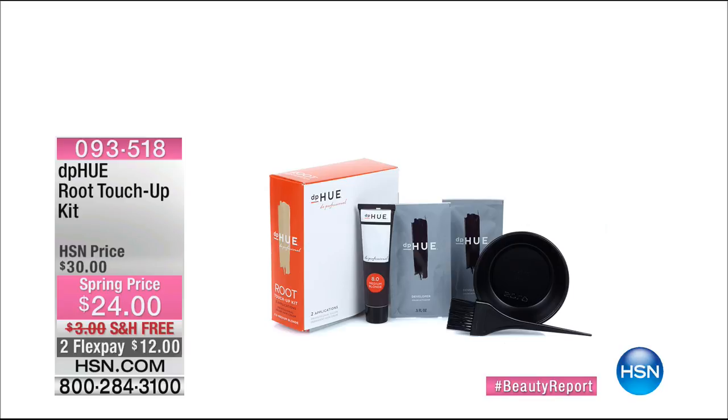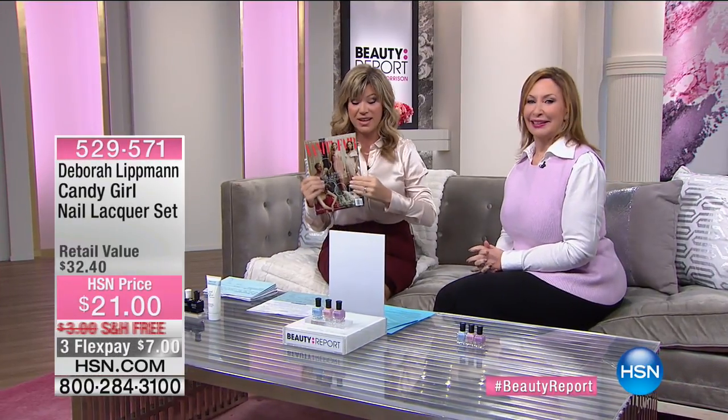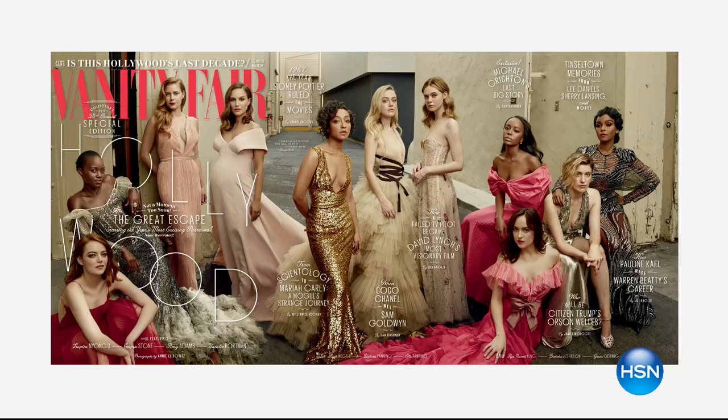Hot off New York Fashion Week — the big beauty buzz and the cover of the recent Vanity Fair magazine, and not just the cover, this is a big spread. Miss Deborah Lippman did every one of these beautiful leading ladies. She's the number one celebrity manicurist, and she has a limited edition she is doing just for all of our Beauty Report girls.